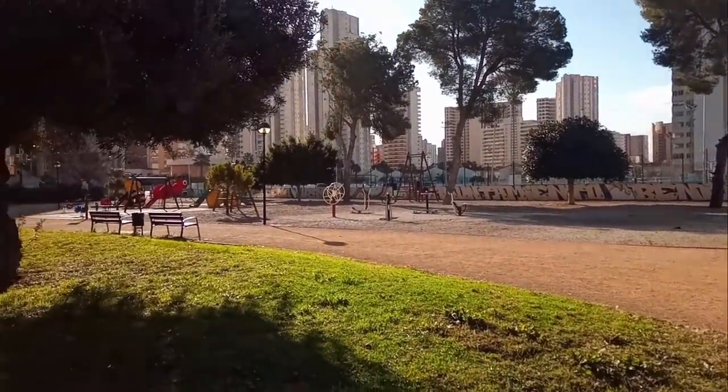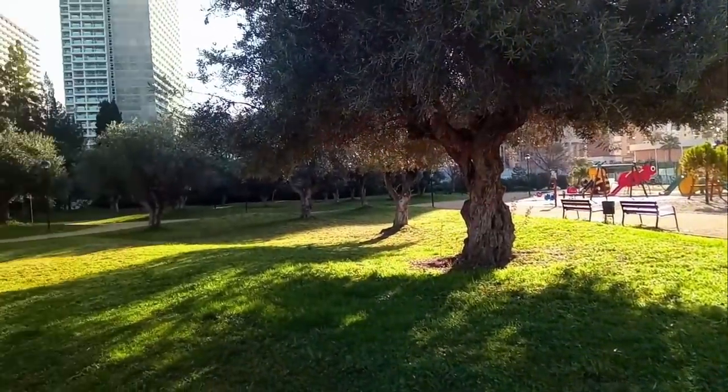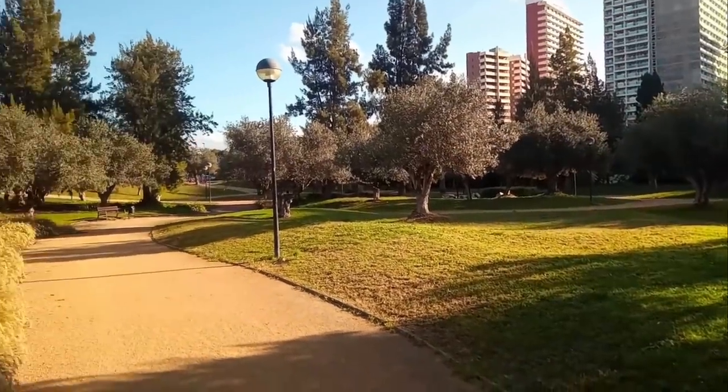Today's first video clip shows you what to expect when arriving into Alicante Airport at the moment, and also how to get the local ALSA bus service into Benidorm. Having disembarked the plane and passed through passport control, we then come to two escalators which take you straight down to baggage reclaim.